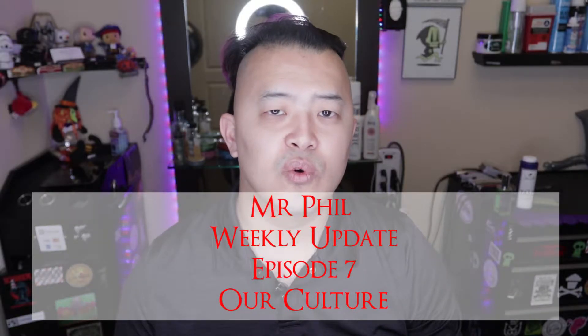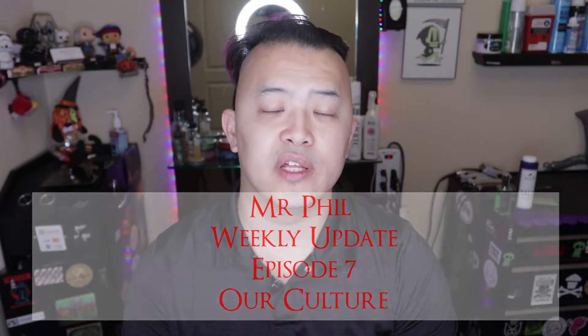Hey gang, I'm Mr. Phil and you are watching episode 7 of Weekly Update. Week 1 with a brand new menu has been a huge, huge success. I've met so many brand new people and I've worked with you guys on some really cool projects this past week that I thank you for making happen.